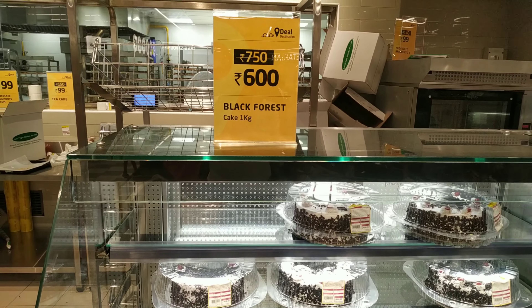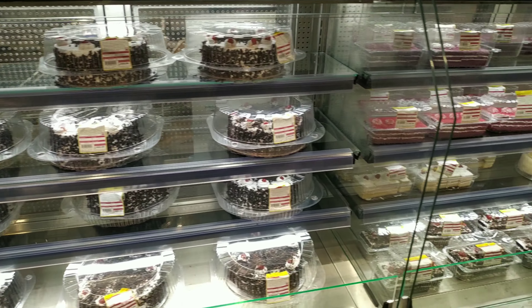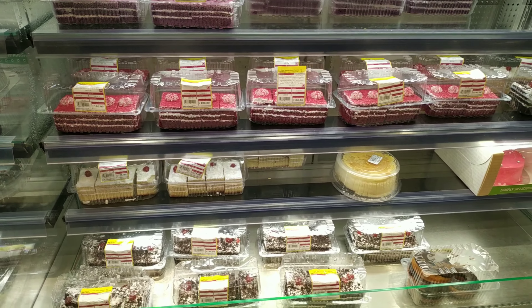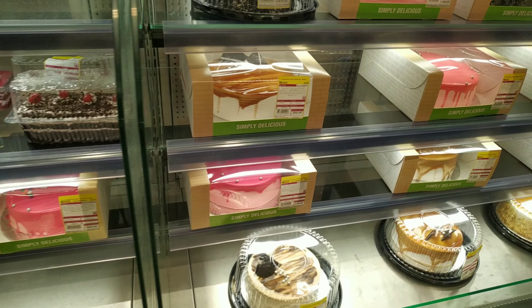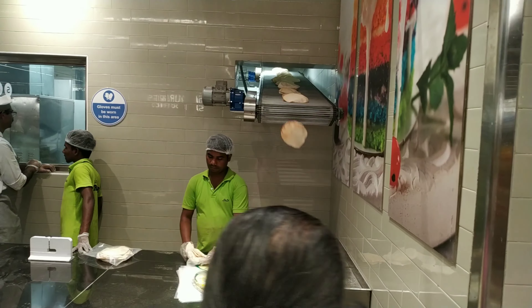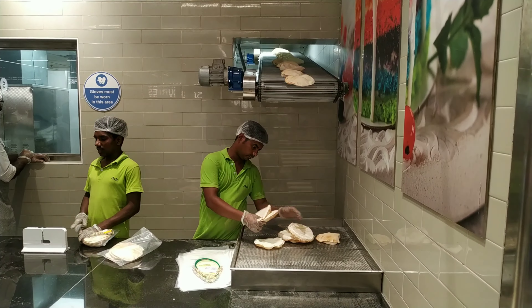Cake variety: Black Forest 750 rupees and on offer at 600 rupees, provided per kg. I'll show you the customise KG quarters. Customise KG quarters for anniversary functions. Finally, I'll tell you about 4 pieces of KG quarters — this is very useful.